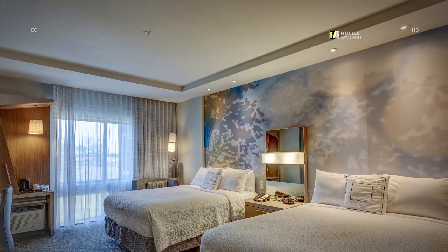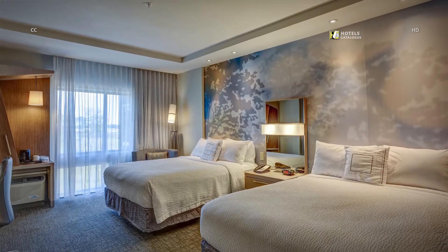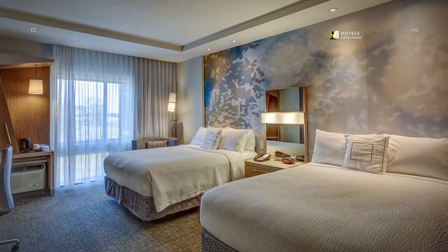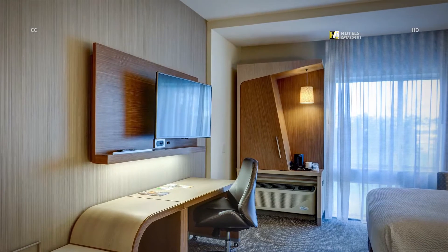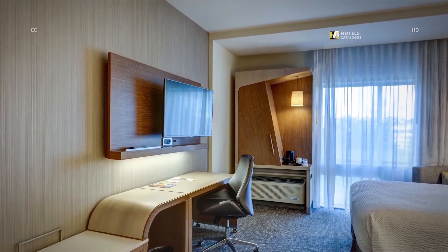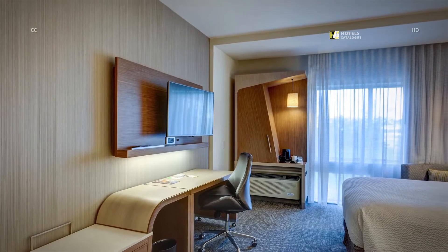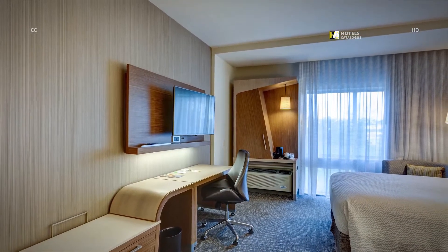Enjoy plenty of additional space in our extended guest room with two queen-size beds and an extended living area. An ideal choice for families and traveling co-workers, this spacious accommodation provides plenty of space and comfort to relax and watch your favorite programs on flat panel HDTVs.